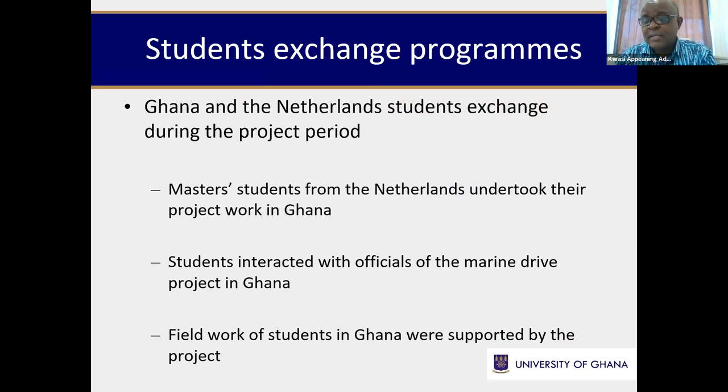The project resulted in student exchange where students from the Netherlands came to Ghana and students from Ghana had the opportunity to visit the Netherlands. Students from the Netherlands met officials involved with the Marine Drive project — a huge proposed project in Ghana — and had the opportunity to give a presentation to those officials. Officials were looking at how the project activities could influence the Marine Drive project, and once it takes off, inputs from this project will feature prominently. It created an avenue for student networking at that level, which is very exciting.